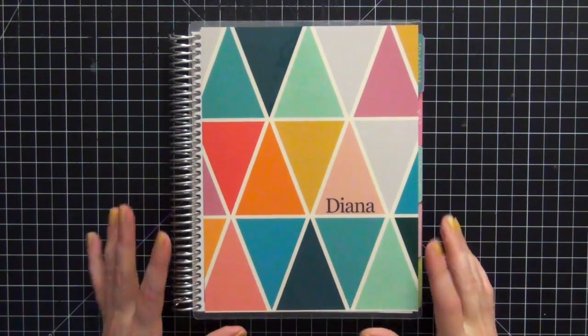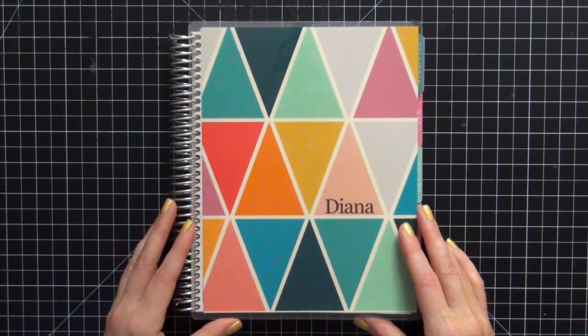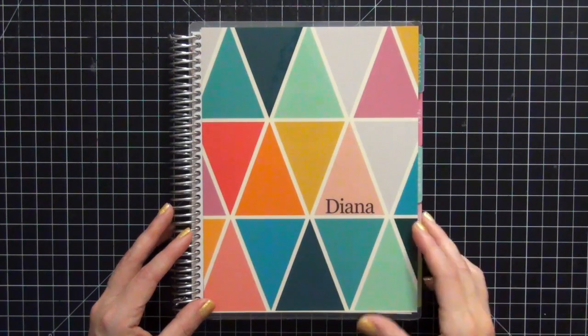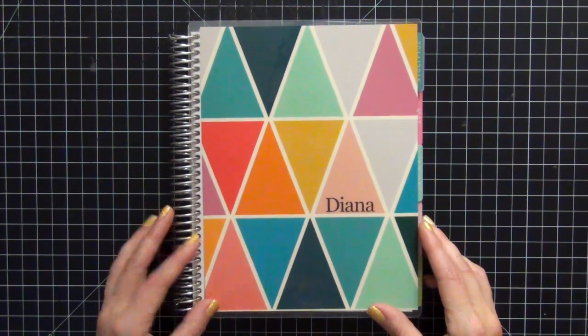I think the reason why is because there is such a following on social media and Etsy for people creating stickers and decorating these planners. And as a project lifer and a scrapper in general, I have all the supplies I need to decorate a planner like this and it's such a fun community to belong to. I'm really enjoying it and I am so glad I bought this planner.